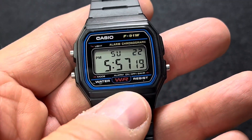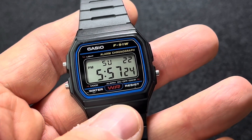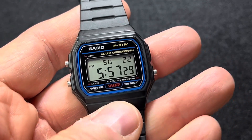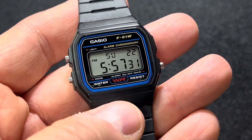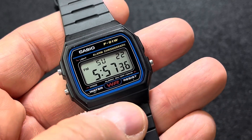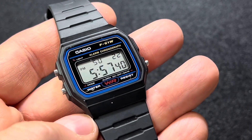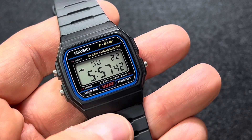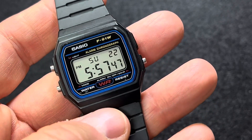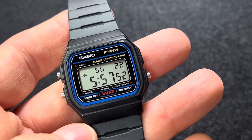The website says it is water resistant to 30 meters, so you can get it wet. You could probably even shower with it, do dishes, wash your car. It's a great beater watch — mowing grass, doing chores, anything like that. Anything you're afraid you'd destroy a watch doing, if you destroy this one, you can just go get another one.